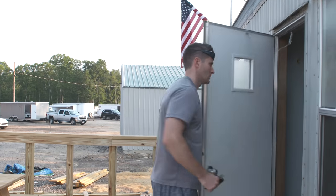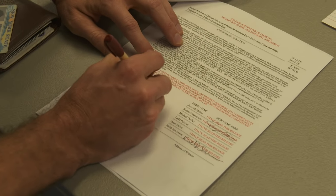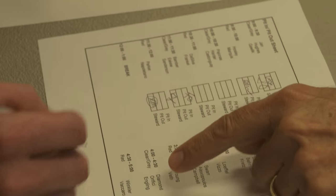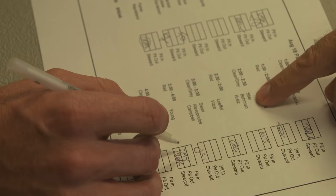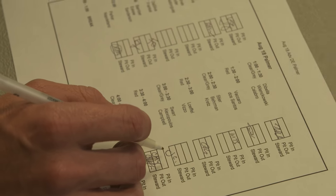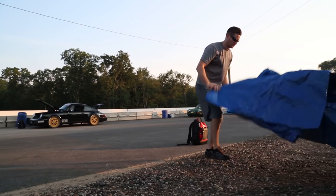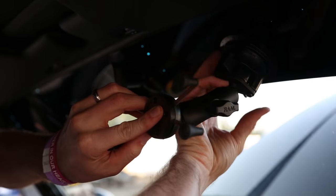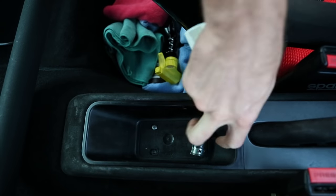Next, sign in at registration and get your next wristband and find out who your instructor is going to be. At that time, you should also receive a schedule that lists your staging and on-track times, as well as classroom training. Immediately after registration, unpack your car so that absolutely no loose items are in the car — including E-ZPasses, garage openers, air fresheners, pens — you get the idea.